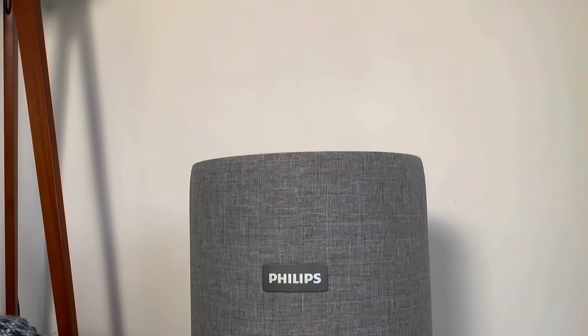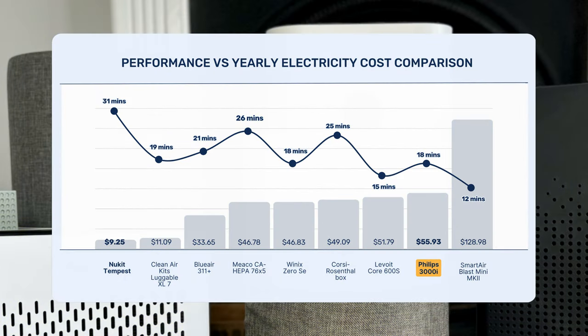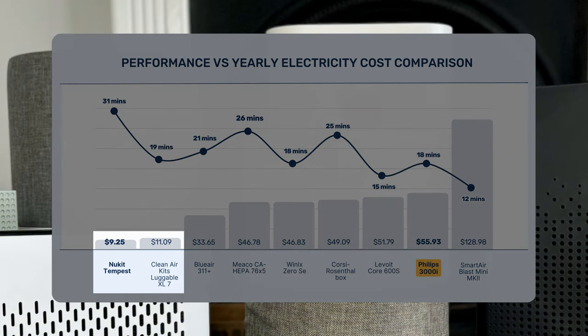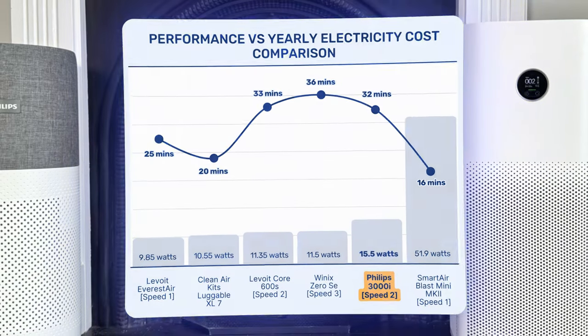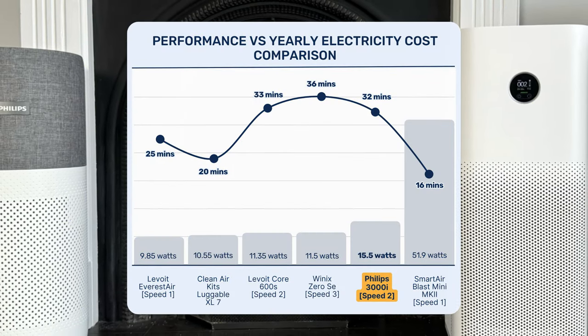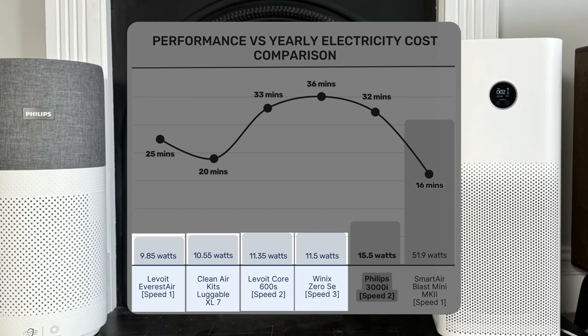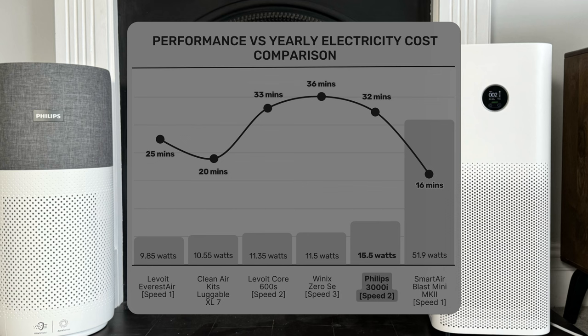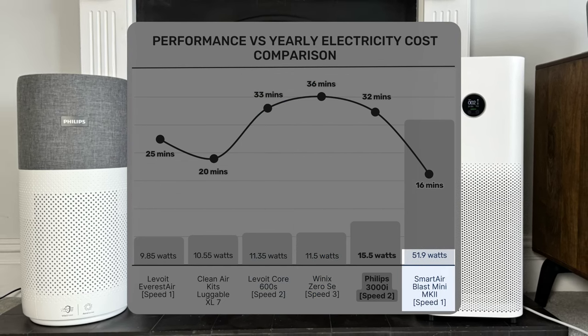If you left this device running 24/7, 365 days a year, and assuming American energy prices, it would add approximately $55.93 to your electricity bill. As expected, it's beaten by PC fan DIY kits on energy efficiency. When we account for energy usage at the lower fan speed, this device is still more energy intensive than the Everest Air, Core 600S, Winix XQ SE, and the Luggable XL — but it is faster at cleaning our test room than the Core 600S and Winix XQ SE.